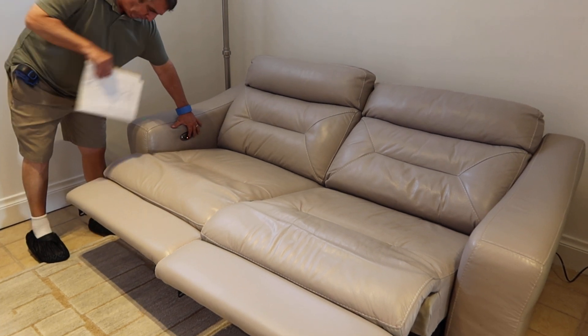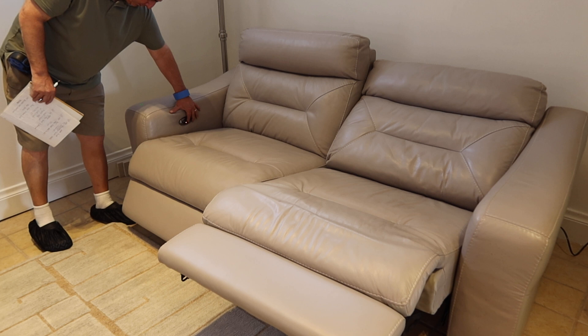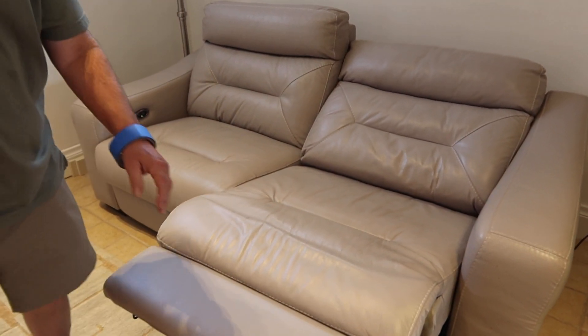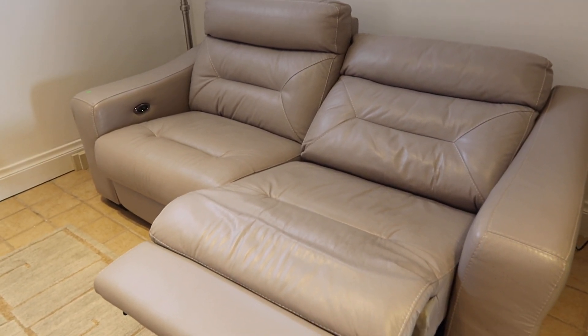Looks like they never sat on it, right? It's like new. There you go, so that's once open, once closed. That's fine. There you can see that it works perfectly.